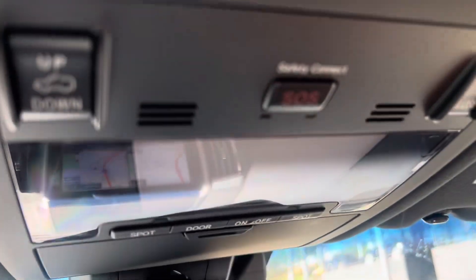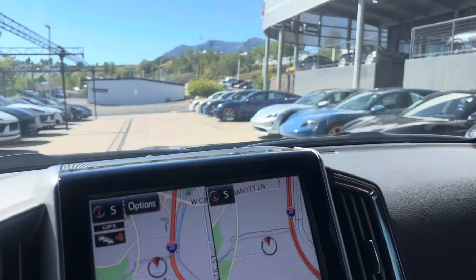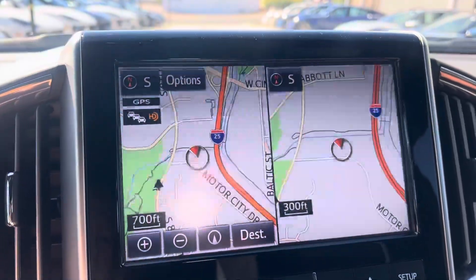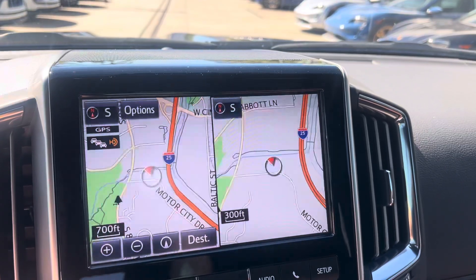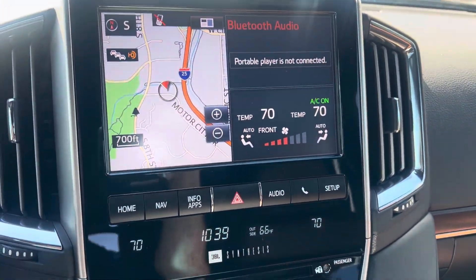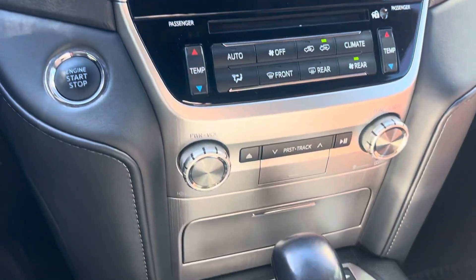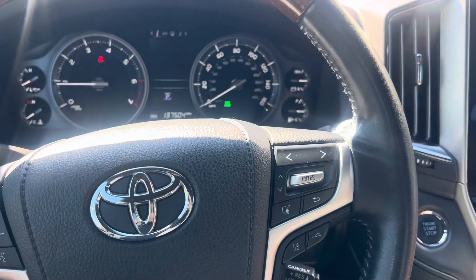Coming up here to the console above, everything looks in good nick. What you might see flashing is not showing up on the console itself — it's just the refresh rate of my video. So just a really, really clean, nice example.